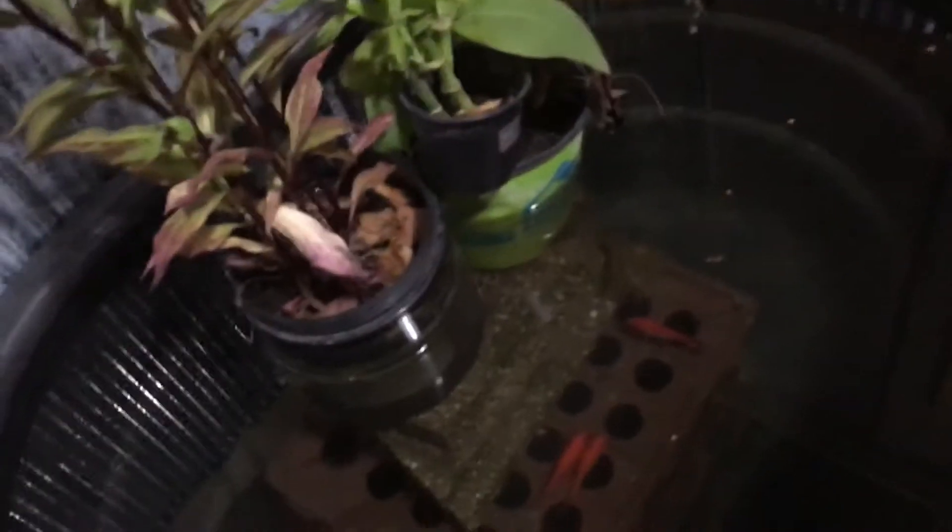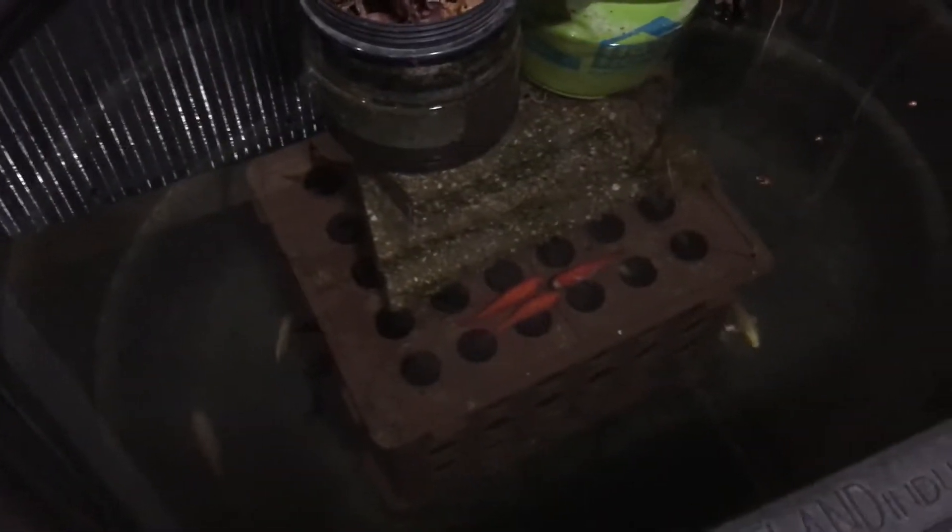Hey guys, this is my fish trough and as you can tell my fish are inside right now. Because outside it's getting pretty cold, I thought I should bring them inside. This is just a quick update.